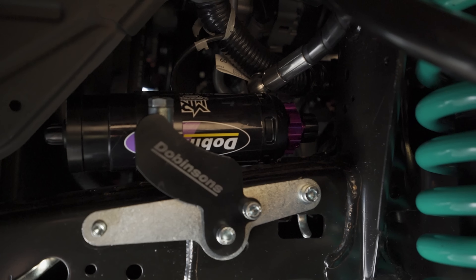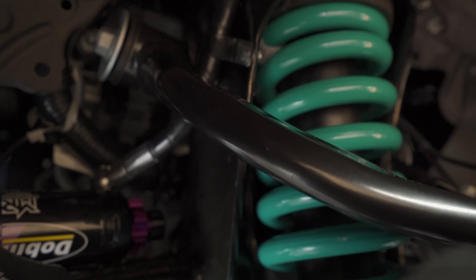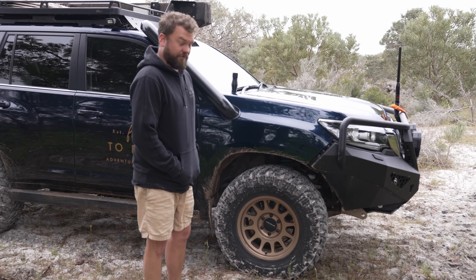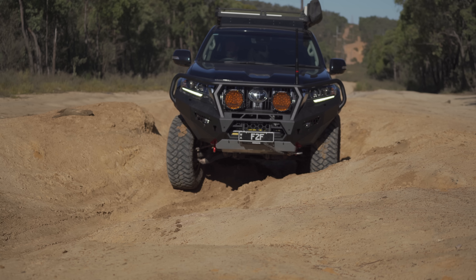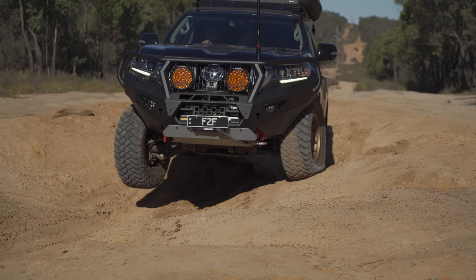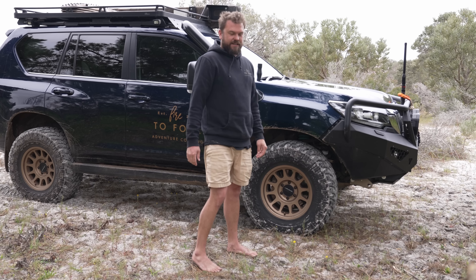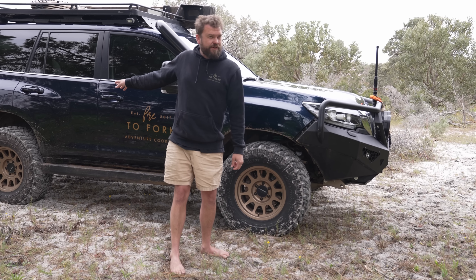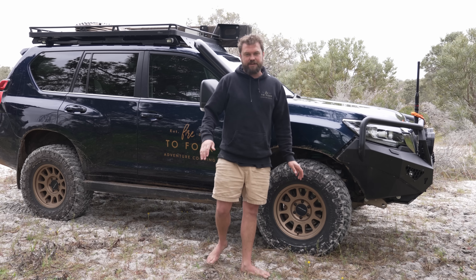Suspension is a Dobbinson's MRR 3.5-tonne GVM upgrade from Malaga Suspensions. It rides really well — it's fully adjustable with about 40 different adjustment points across three areas. The setup is approximately 150 kg front and 450 kg constant rear load rating — you can't change that if you want the GVM upgrade.